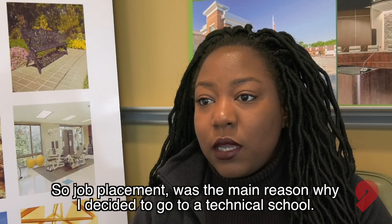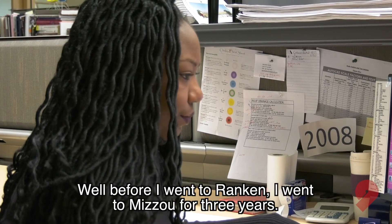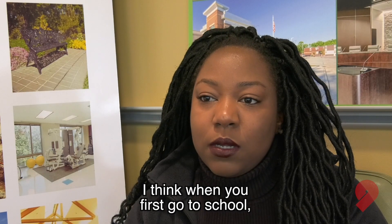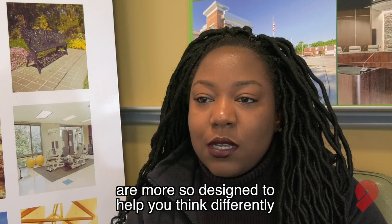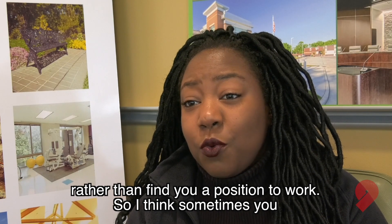Job placement was the main reason why I decided to go to a technical school. Before I went to Rankin, I went to Mizzou for three years. I think when you first go to school, you think you're going to get a job, but four-year universities are more so designed to help you think differently rather than find you a position to work.